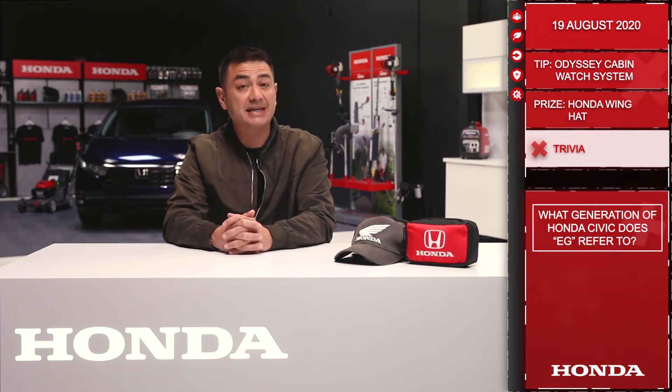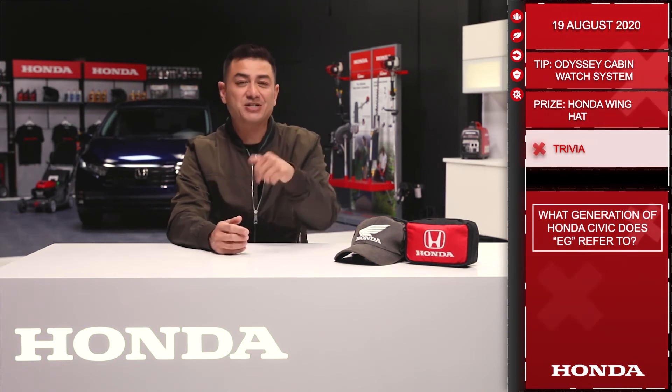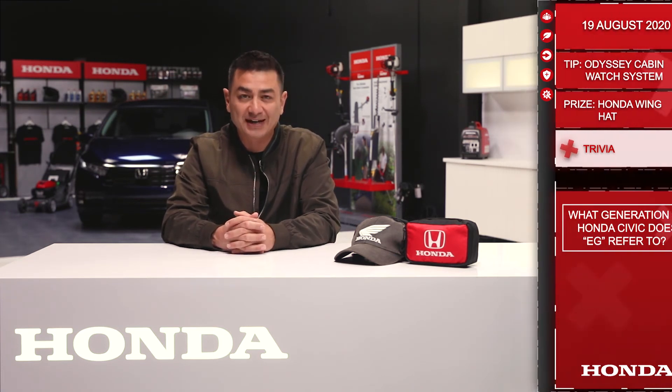Let's move on to Trivia. Today you'll be playing for a Honda Wing Hat as well as the First 8 kit. What generation of Honda Civic does EG refer to? Answer below this post for your chance to win. Remember you need to respond with the correct answer within 10 hours of this post going up to qualify. Good luck and we'll see you tomorrow.